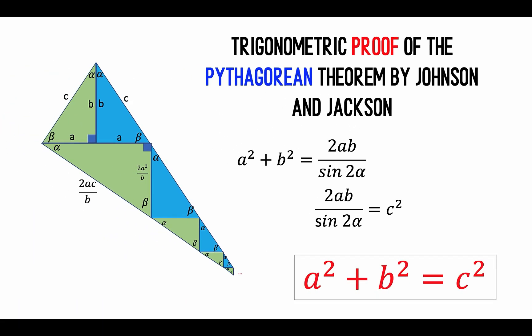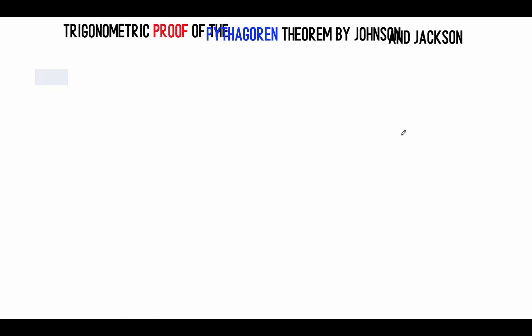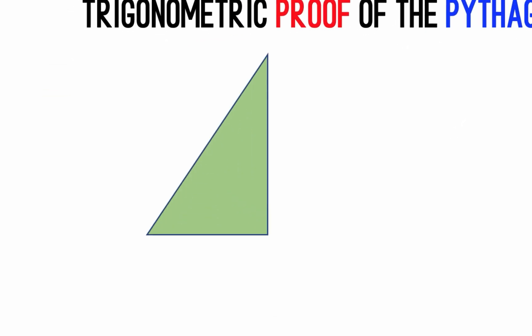In this video, I'm going to show you my interpretation of the trigonometric proof of Johnson and Jackson. I say my interpretation because I haven't seen their papers, and I just base this on the diagram that circulates on the internet. So let's begin with this right triangle, and let's label the parts as side A, side B, and side C, where side A is the smallest side. Then opposite side A is angle alpha, and opposite side B is angle beta.